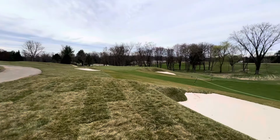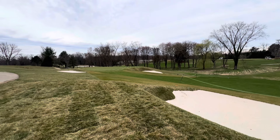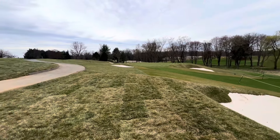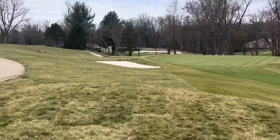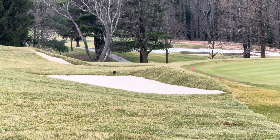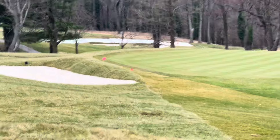If you notice the green-side bunker — the one short right — that one's a little larger, came out and extended a little bit further. About the same depth. The one on the left is about the same size, maybe a tad bit bigger, but quite a bit more shallow. So that bunker is going to be a little easier to get out of, especially with the pin cut left.